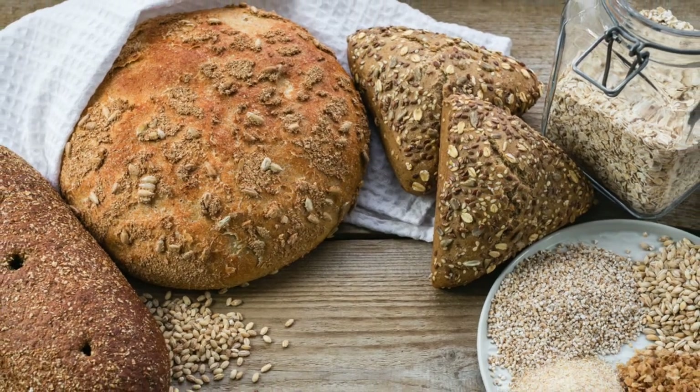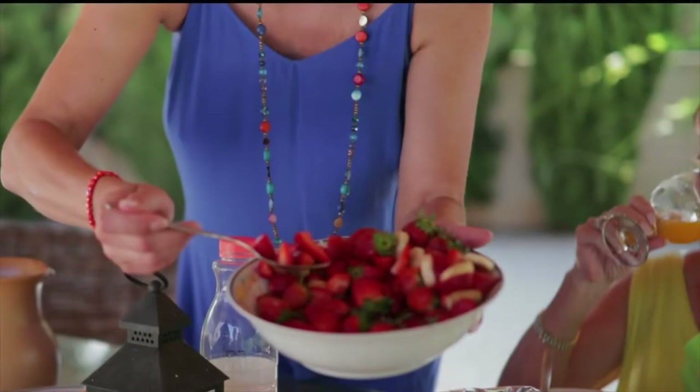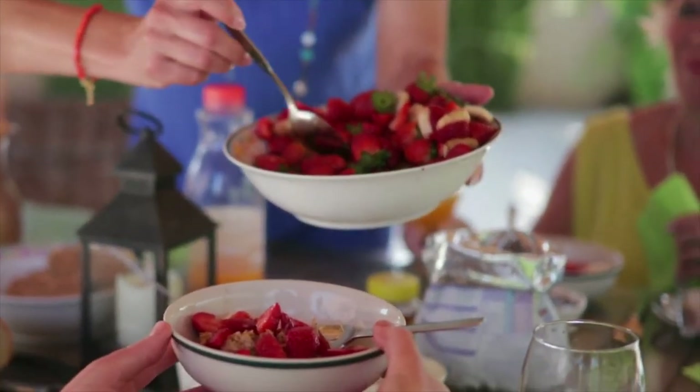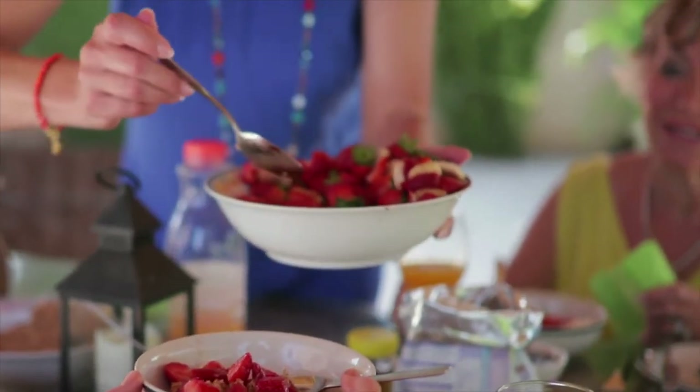Number eight: go easy on bread and grains. A diet high in grains and bread may be bad for your bones. Research indicates that the sulfur compounds in grains can increase your body's acidity and trigger bone loss. Keep an eye on the amount of breakfast cereals, bread, rolls, crackers, and cookies you eat every day. Adding more fruits and vegetables to your diet can counteract acidity.